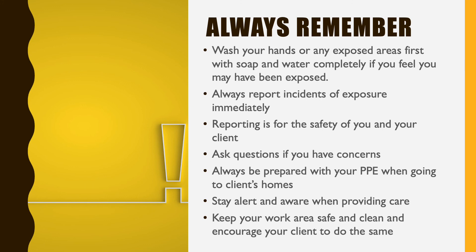Always stay alert and aware when you're practicing care. That will help with the reduction of almost every sort of incident. Make sure that you are paying attention to what you're doing, what you're touching, what needs to be cleaned and what is dirty, so that you have your head in the game any time that you're providing care to your clients.